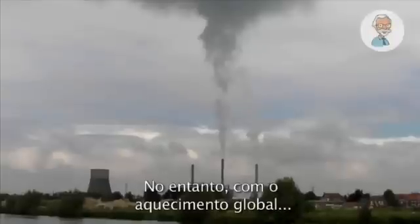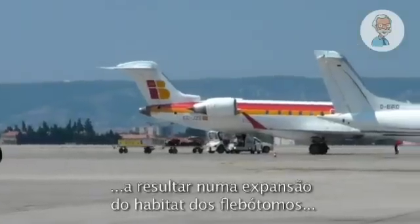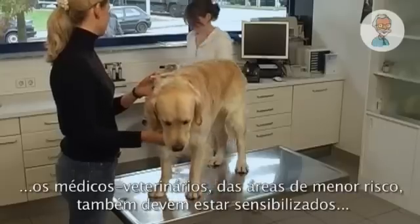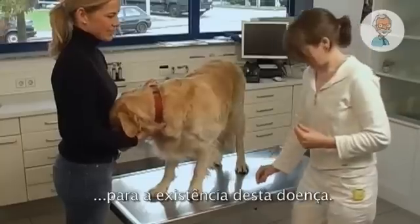However, with global warming resulting in the extension of the habitat of the sandfly, in combination with global travelling, veterinarians in lower risk areas should also be aware of the existence of the disease.